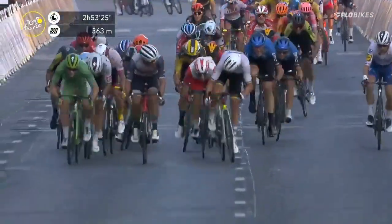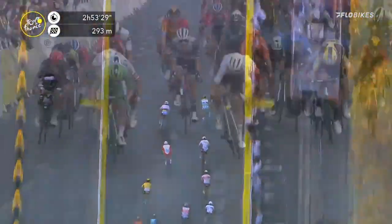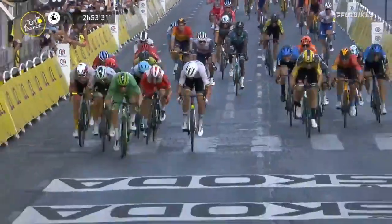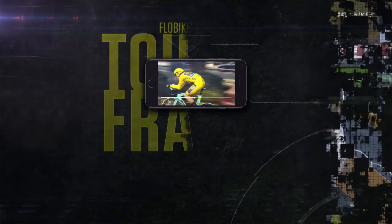Here comes Viviani. Who's going to win this? Pedersen goes. Bennett goes on the left-hand side. Bennett now going. The green jersey of Sam Bennett is looking for the stage. Bennett, the green jersey, wins on the Champs-Élysées.